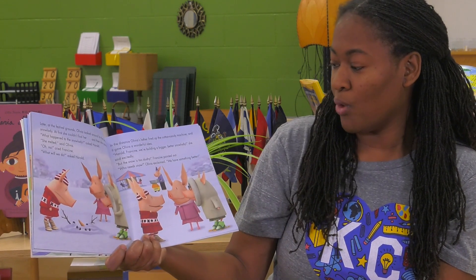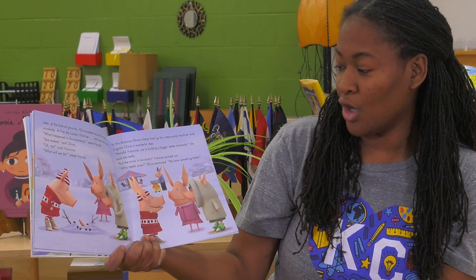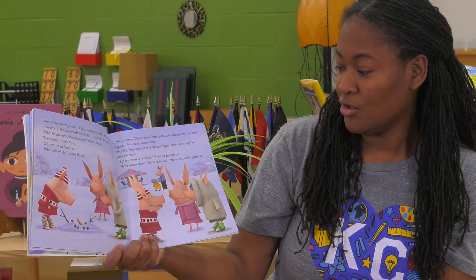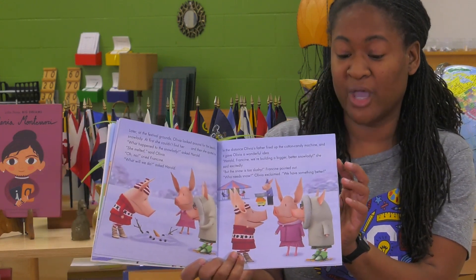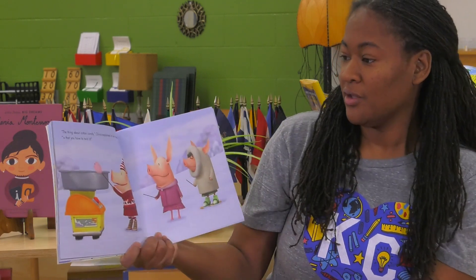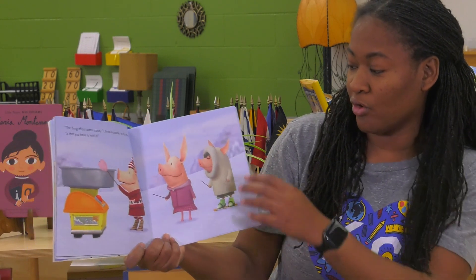Harold, Francine — we're building a bigger, better snow lady, she said excitedly. But the snow is too slushy, Francine pointed out. Who needs snow? Olivia exclaimed. We have something better. The thing about cotton candy, Olivia explained to her friends, is that you have to twirl it.